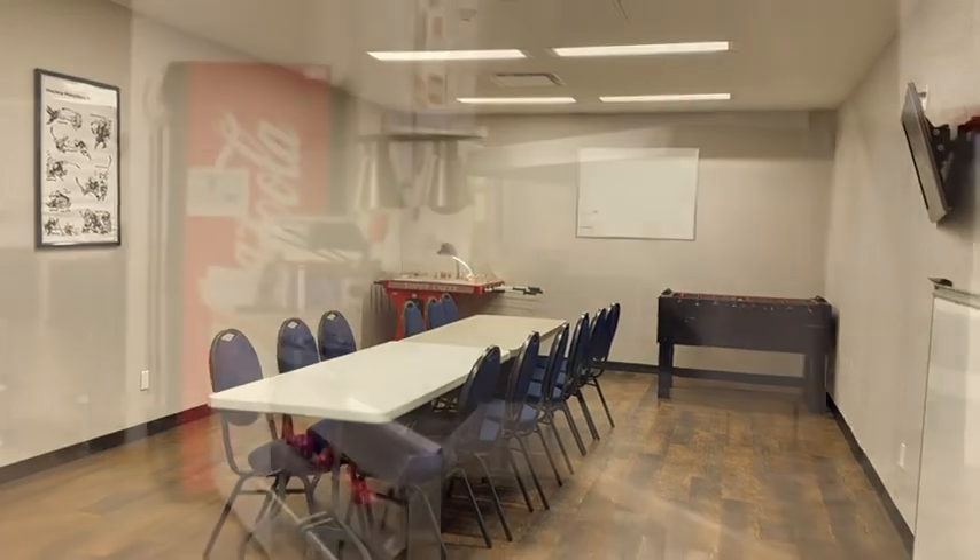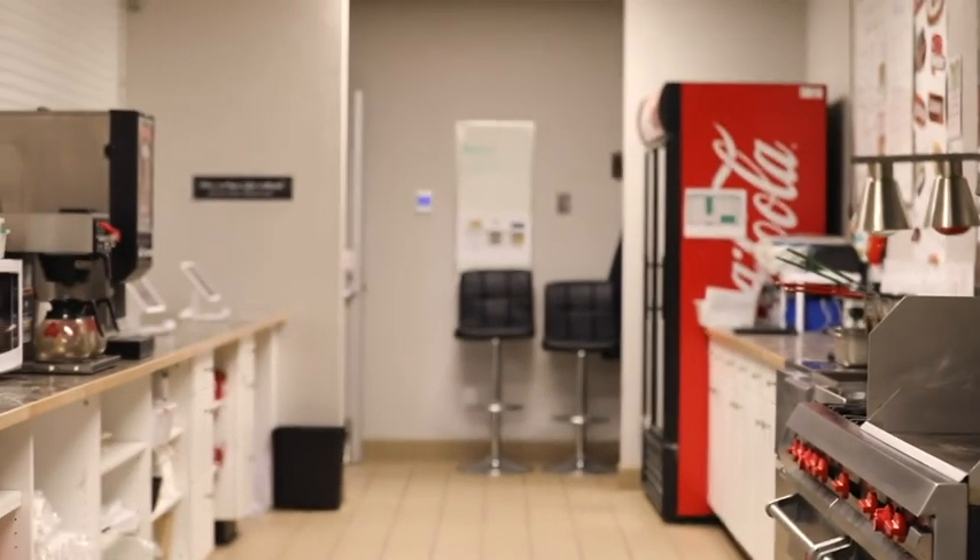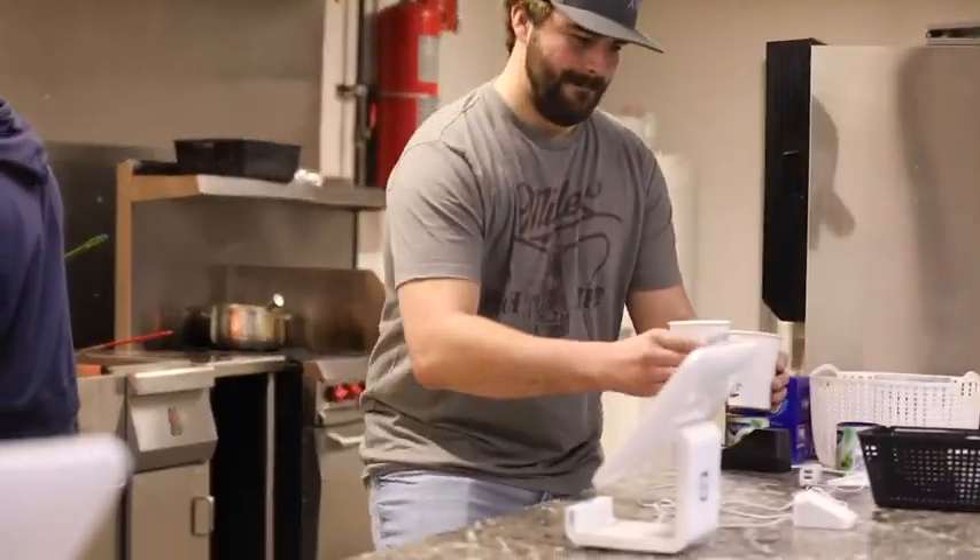The facility is equipped with a fully stocked commercial kitchen. Alberta Motor Association declared Dewberry to have the best rink burger in Alberta.